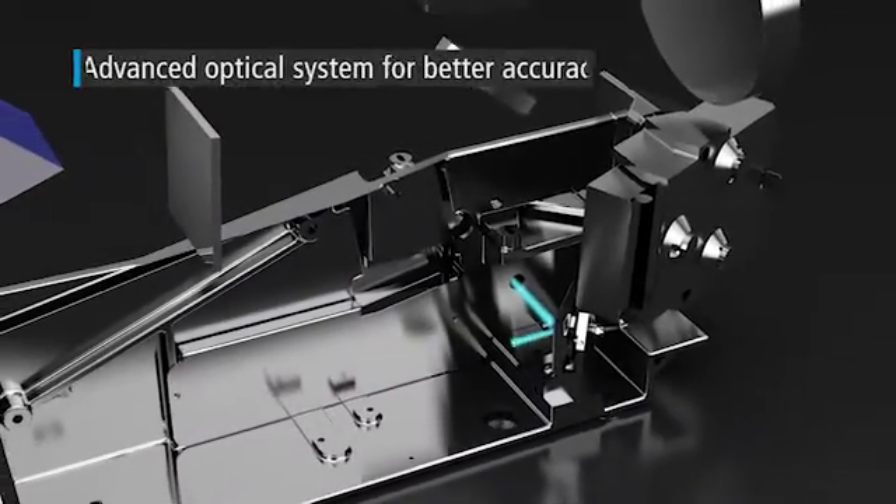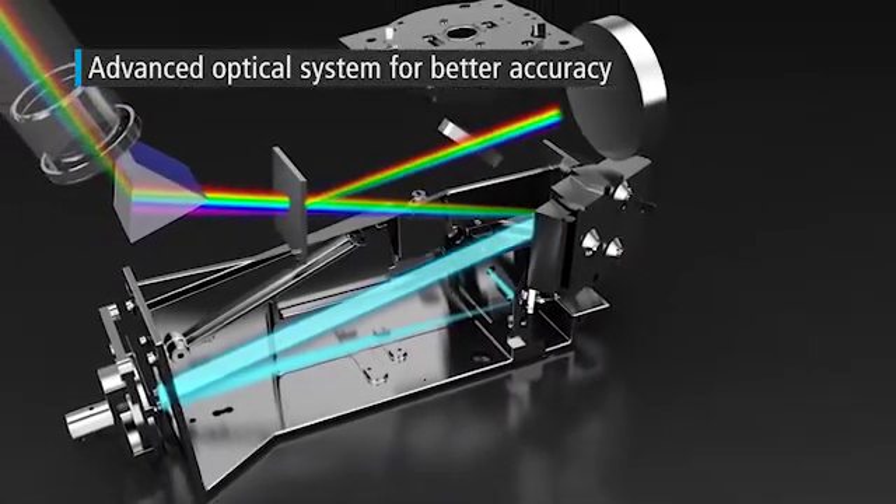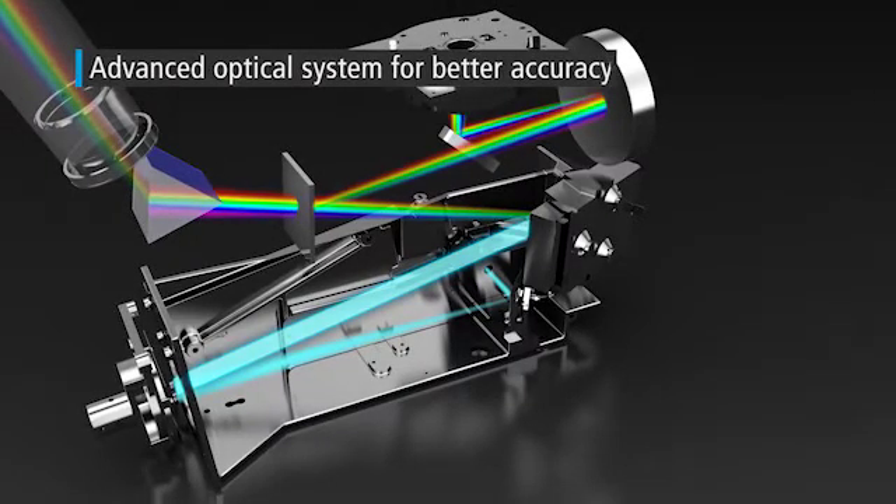Our advanced optical system further improves your productivity while providing high sensitivity with features such as simultaneous background correction.